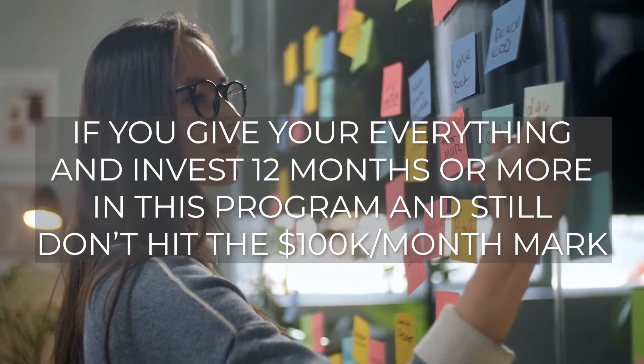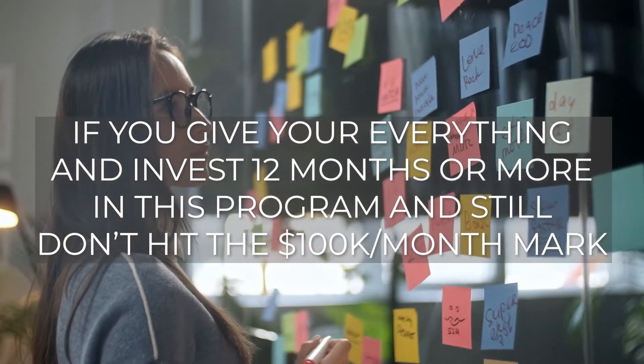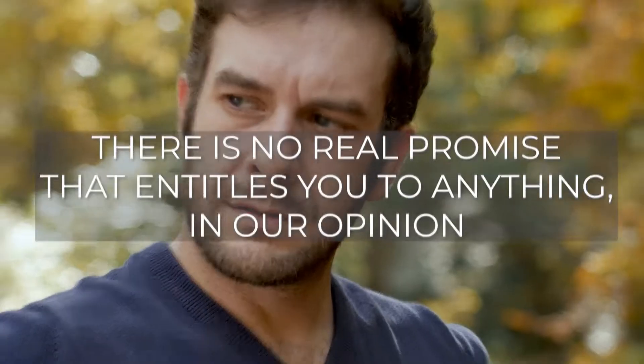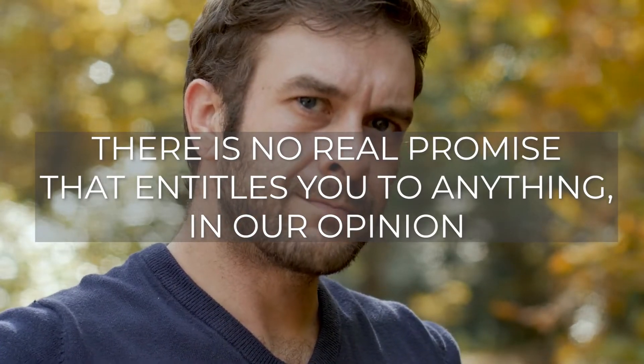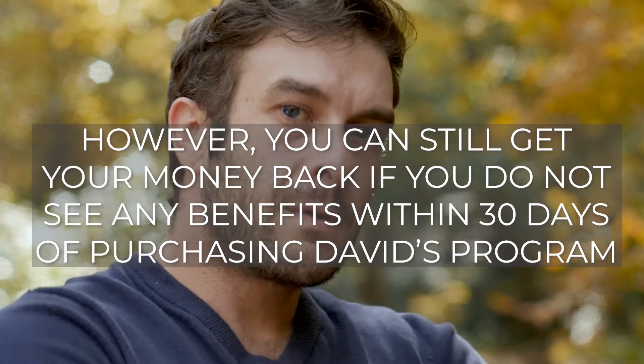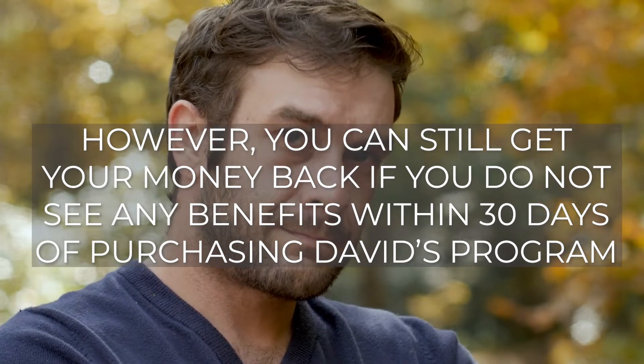If you give your everything and invest 12 months or more in this program and still don't hit the $100k a month mark, there is no real promise that entitles you to anything in our opinion. However, you can still get your money back if you don't see any benefits within 30 days of purchasing David's program.